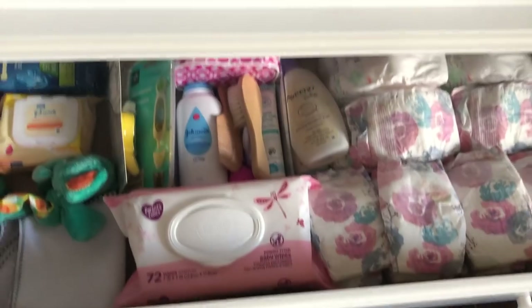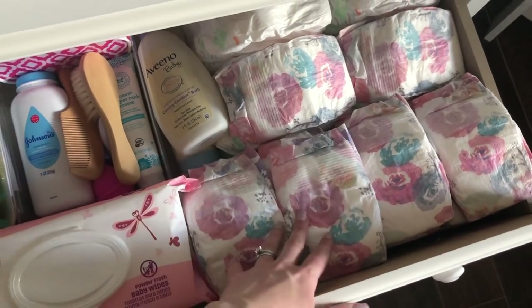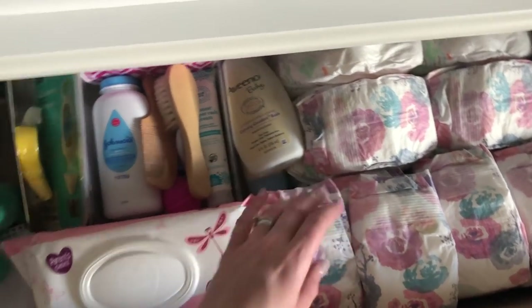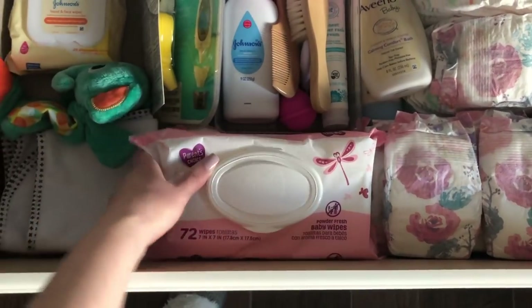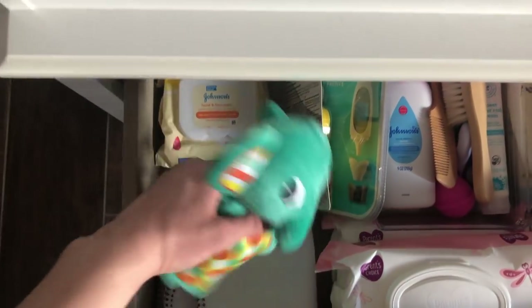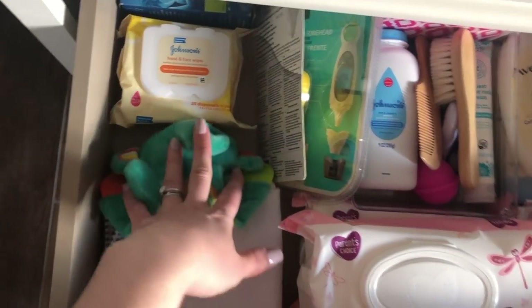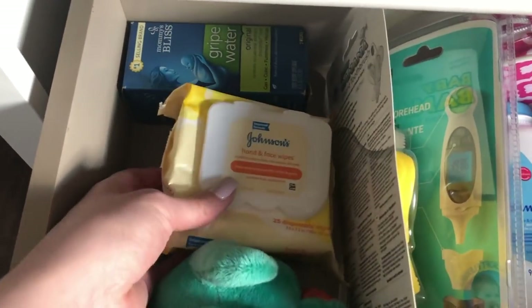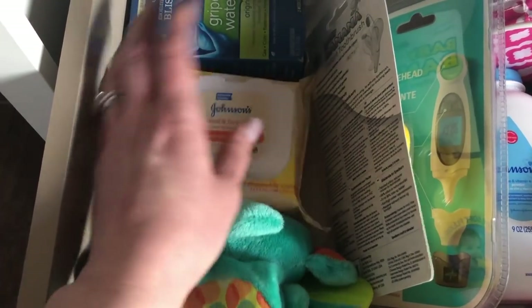First, this is her little changing table. I have some diapers here ready to go — I'll show you where I'm stocking up the rest of the diapers. I have some wipes ready to go with a backup underneath. This is a changing pad to put on top when I change her. I put a little toy in here in case she's fussy and needs something noisy and stimulating to distract her. Then I have some hand and face wipes so if she's a little dirty I can just touch her up.